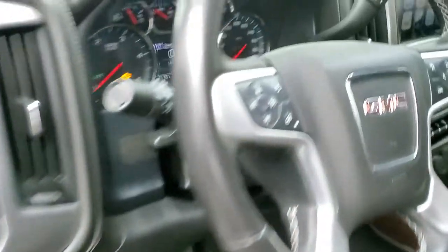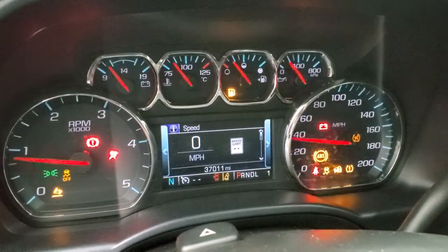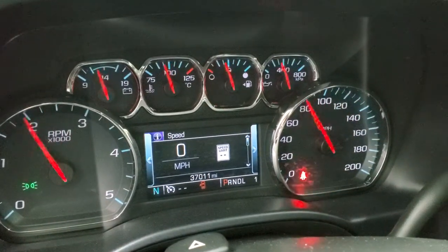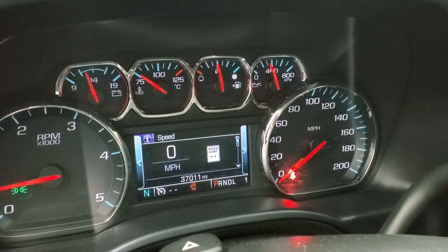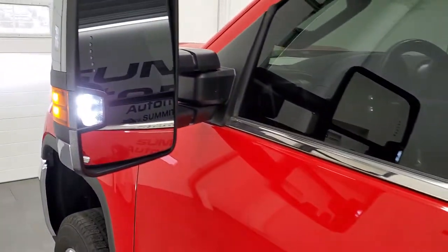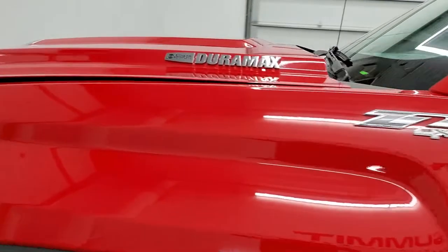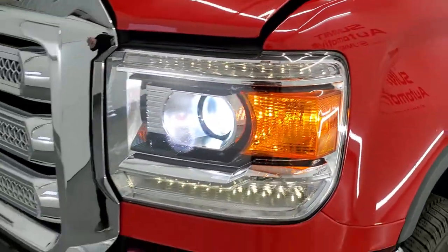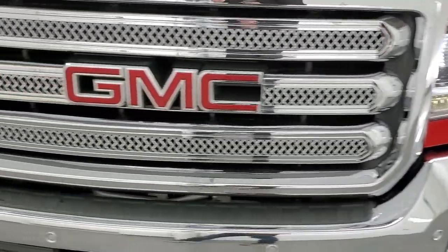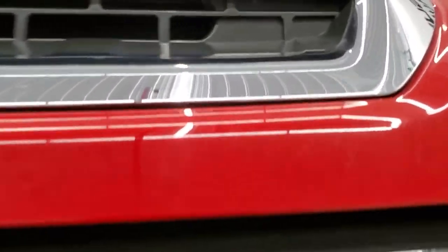We'll start it up and take a look under the hood. Starts right up, no check engine lights or anything like that. There are those LED side lights — they are super bright. There are also the HID headlamps and the LED running lights, which are very bright as well.